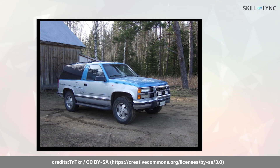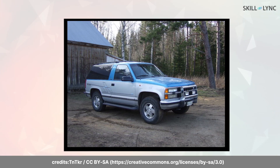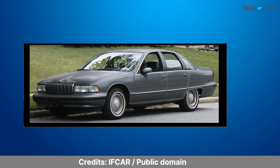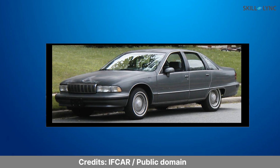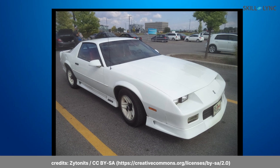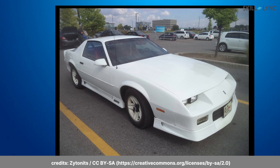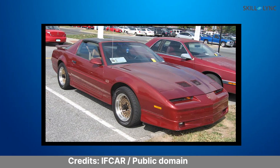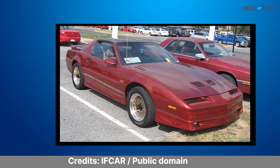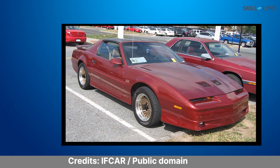This is a 1992 Chevrolet K5 Blazer, a full-size SUV that was built by General Motors. This is a 1992 Chevrolet Caprice, a full-size automobile produced by Chevrolet. This one is a 1992 Chevrolet Camaro, an American muscle car introduced by Chevrolet. Finally, this one is a 1992 Pontiac Firebird, introduced by Pontiac alongside its corporate cousin Chevrolet.